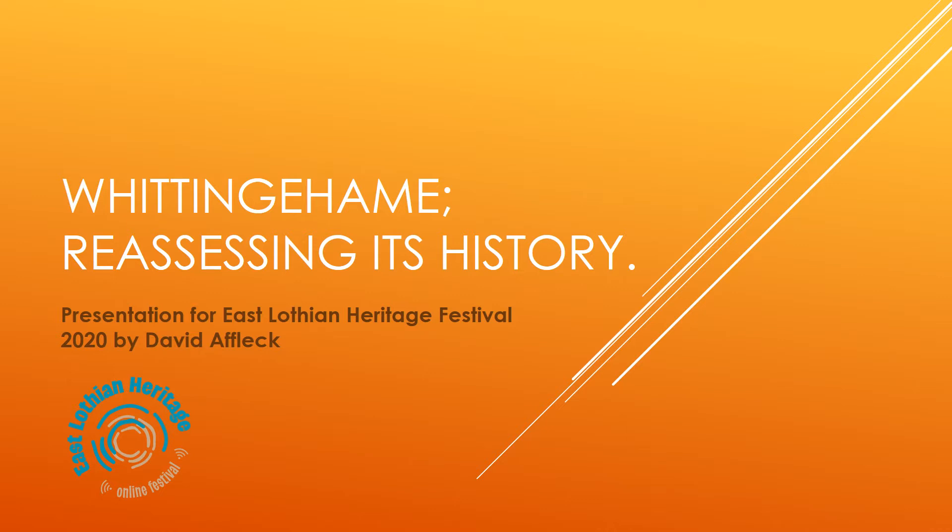Whittingham Estate History Reassessed. Part 1: The Landscape.